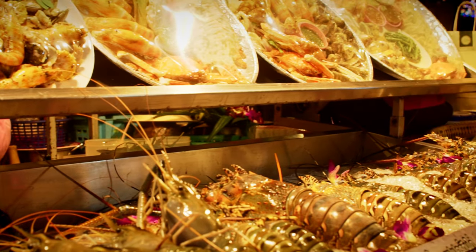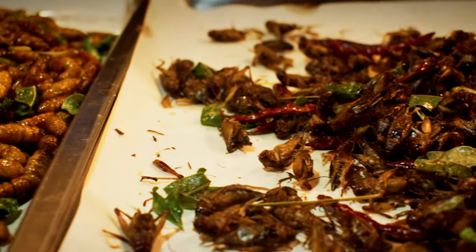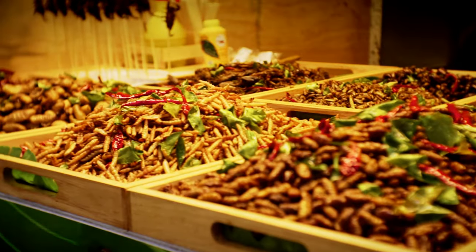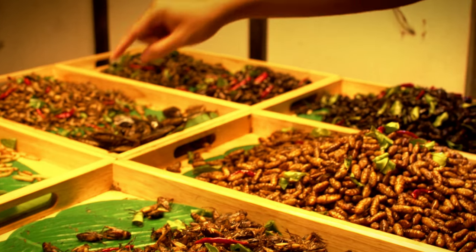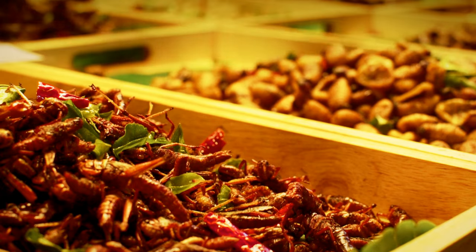And if you're feeling adventurous, you might want to try the fried insects. They might not look too appetizing, but they're actually a popular snack in Thailand. And who knows, you might even find you like them.